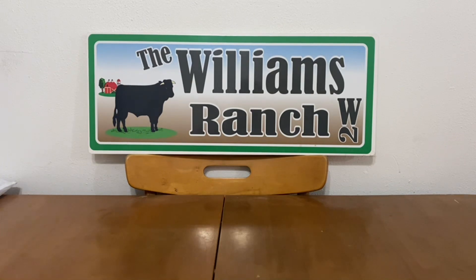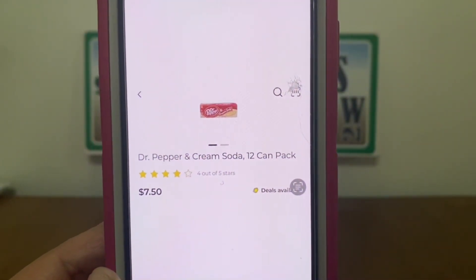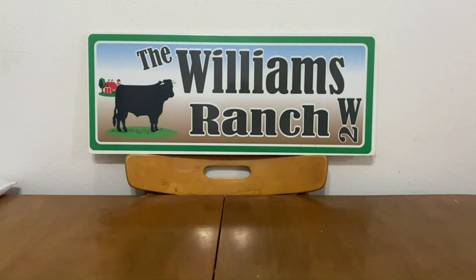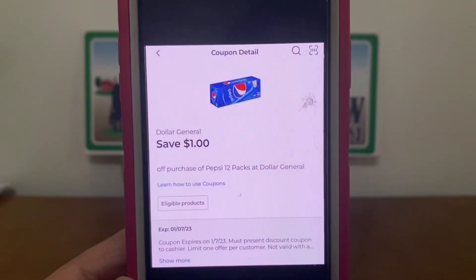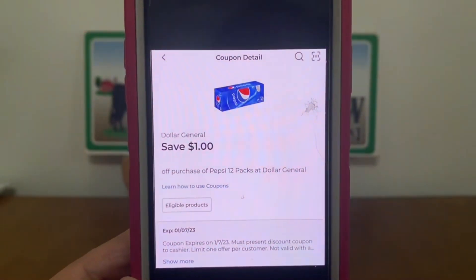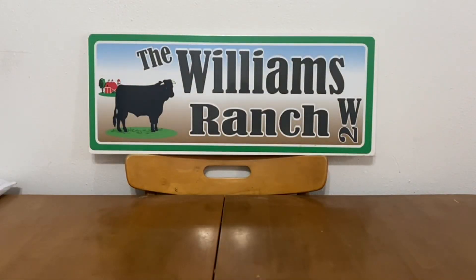We have Dr. Pepper Cream Soda — the 12-can pack at $7.50. Pick up one at $7.50 and this $1 Pepsi coupon is attaching, leaving you paying $6.50 out of pocket for the 12-pack. That's what I have for your digital coupon glitches — now I'm going to move on to the paper coupon glitches.